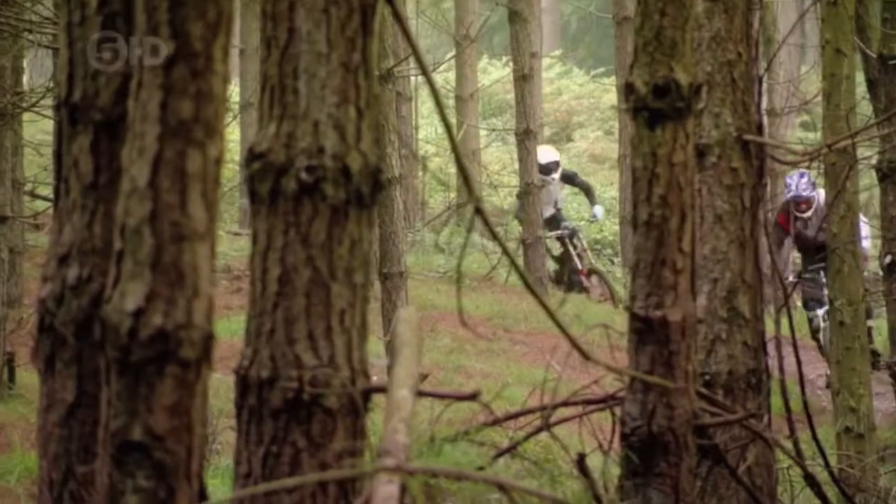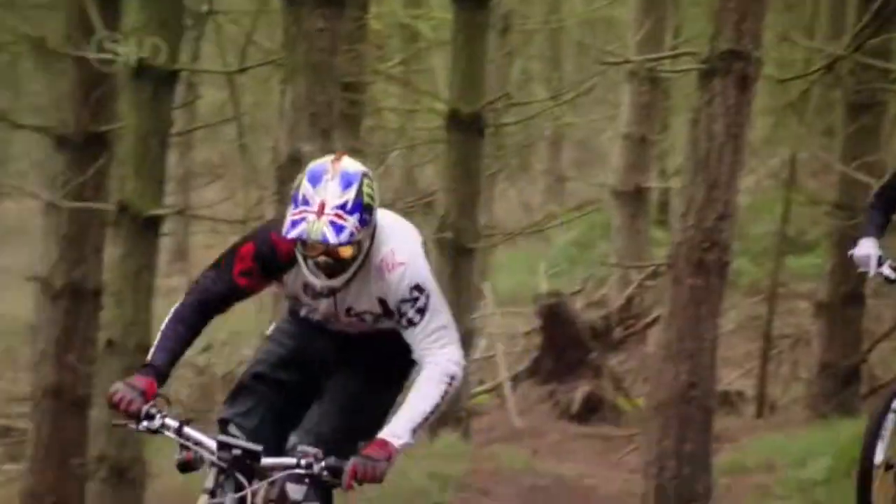To help me put these bikes through their paces, I've been joined by former downhill world champion Steve Peet.